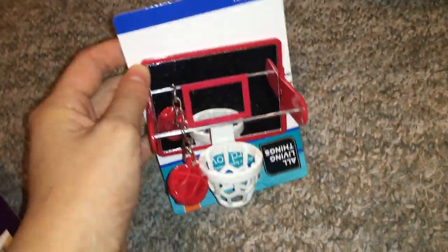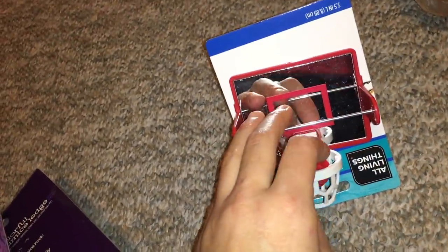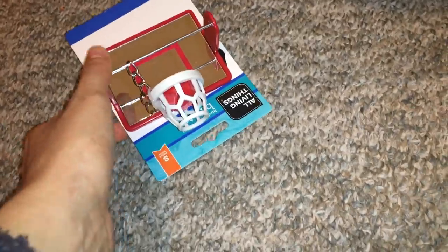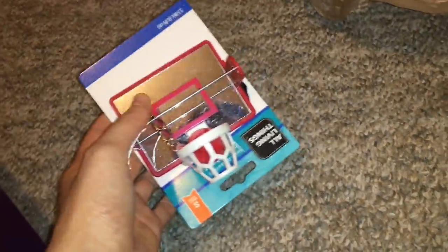The next thing I bought is this little basketball hoop. I actually have something like this already, and I just wanted to get another one, because the first one I have is really cute and I wanted another one to go on the other side when I have my rats play basketball with mini hoops. It's just a really cute little hoop.